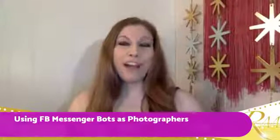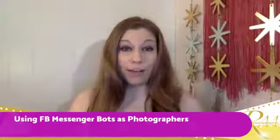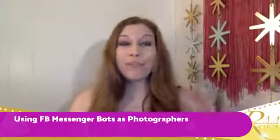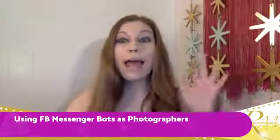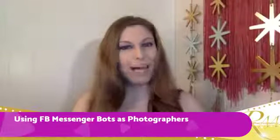Hey there, fabulous photographers. Today we are jumping on because I want to talk about a topic that I adore talking about. It's one of the biggest things I am discussing right now in social media marketing strategy, both for my photographers and for my authors. And it's all about something I do not see anybody in the photography industry using — and you absolutely 110% should be using Facebook Messenger bots.